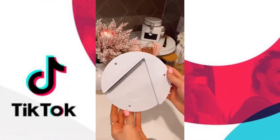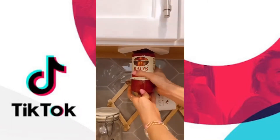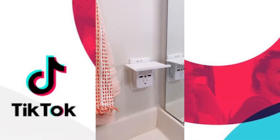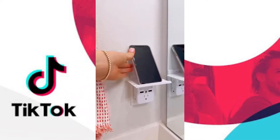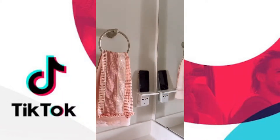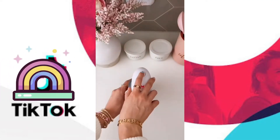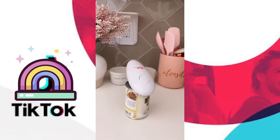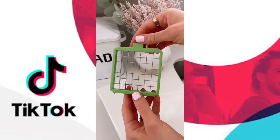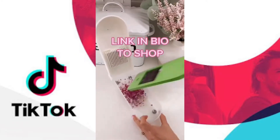Best Prime Day Finds. The easy jar opener can open any size jar — it takes seconds to set up and a simple twist will open even the toughest of jars. This outlet shelf has three power outlets, two USB ports, and the shelf holds your phone, Alexa, or Bluetooth speaker. To install, simply plug into an outlet — no screws needed. It also has a nightlight sensor and you can choose the brightness, or turn the nightlight option off. A pack of two is under $20. This electric can opener opens cans with the push of a button and doesn't create any jagged edges. This food chopper comes with five stainless steel blades to chop, slice, and grate. It cuts down on prep time and makes dicing food super easy. Link in bio to shop all of these products.